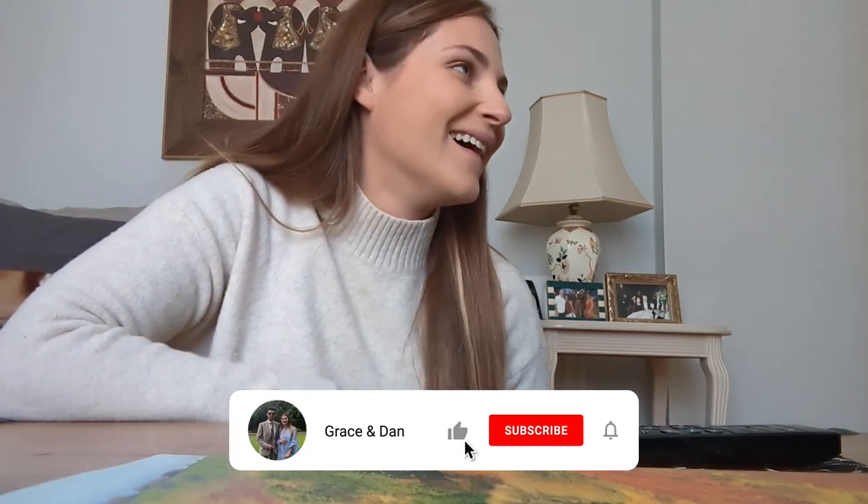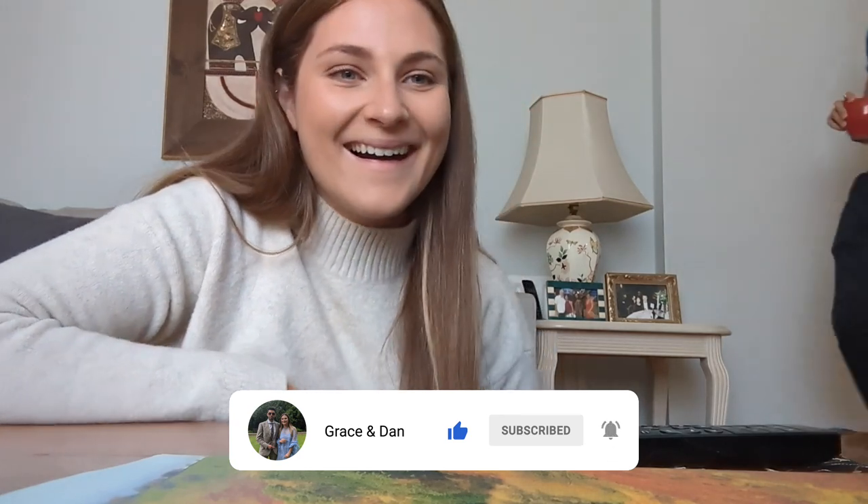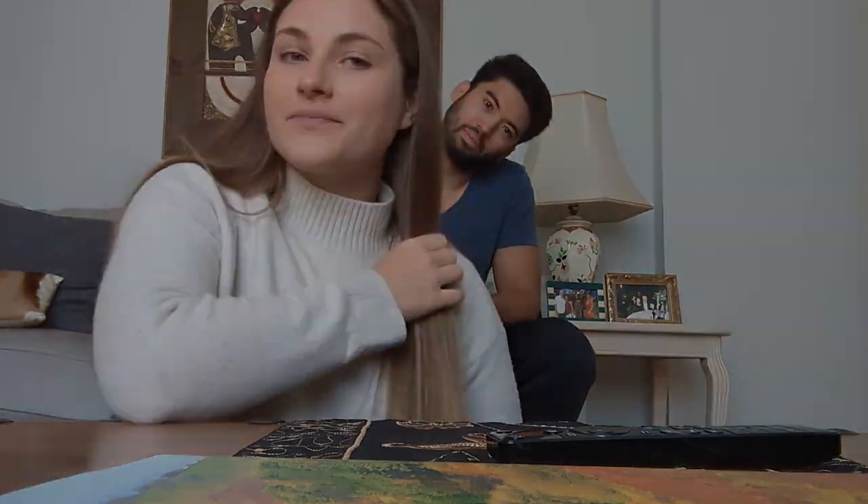This YouTube channel name is Grace and Dan, but Dan is a bit of a ghost. He just likes to pop in for one second and then disappear. That's what I do. So if we go viral, it will be just the Grace channel.